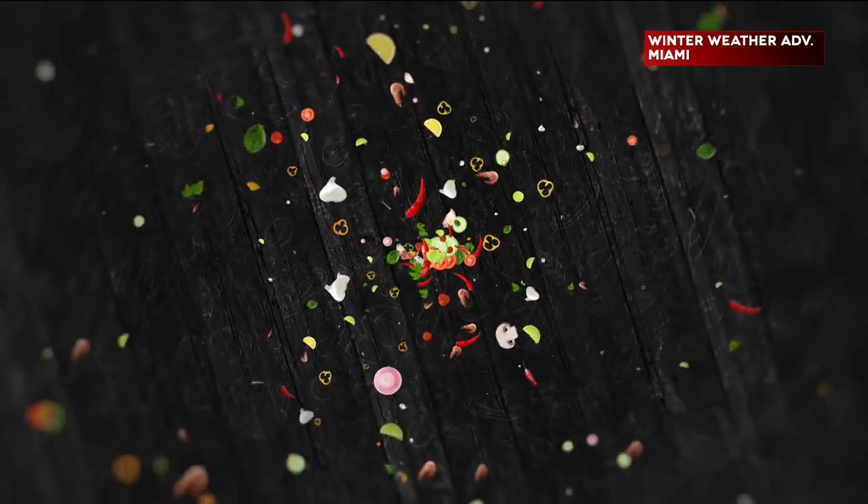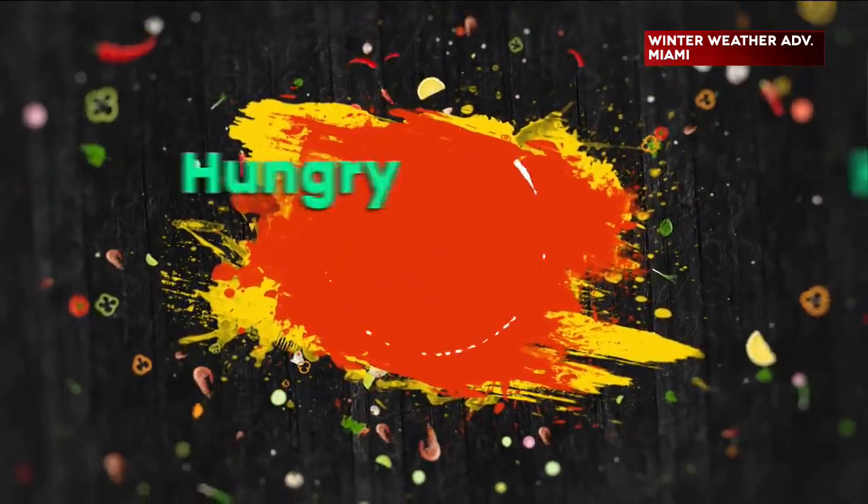Hey friends, happy Friday. It's Hungry Hungry Hoosiers time, and you know the difference between soup stock and soup broth? Because I do not. I know I cannot say I do, and that's why our friend Kylie is here. She's helping us take our soups to the next level. Hi Kylie. Hi Julian. Hi Ryan, good to have you back.